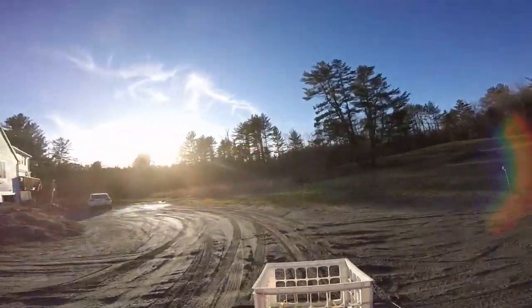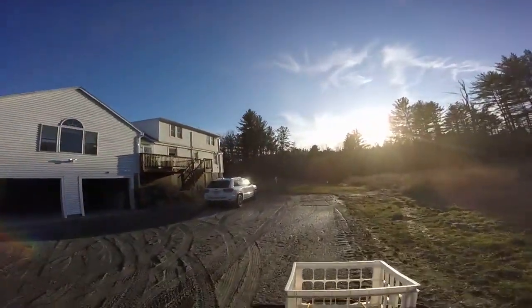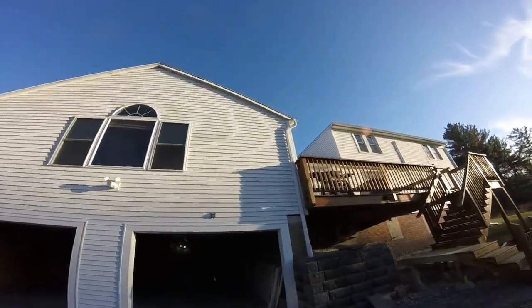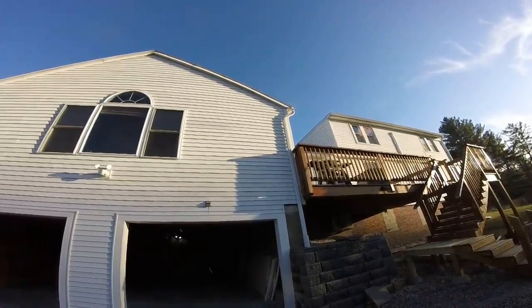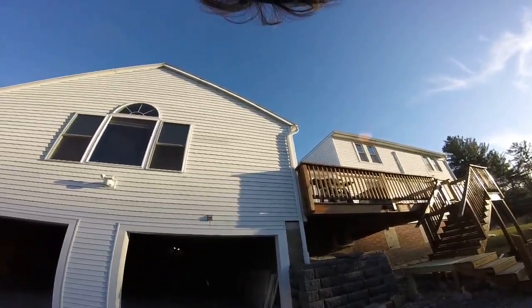This is a new garage. Ta-da, new garage! Does that light ever shut off, I wonder? Alright, that's it.